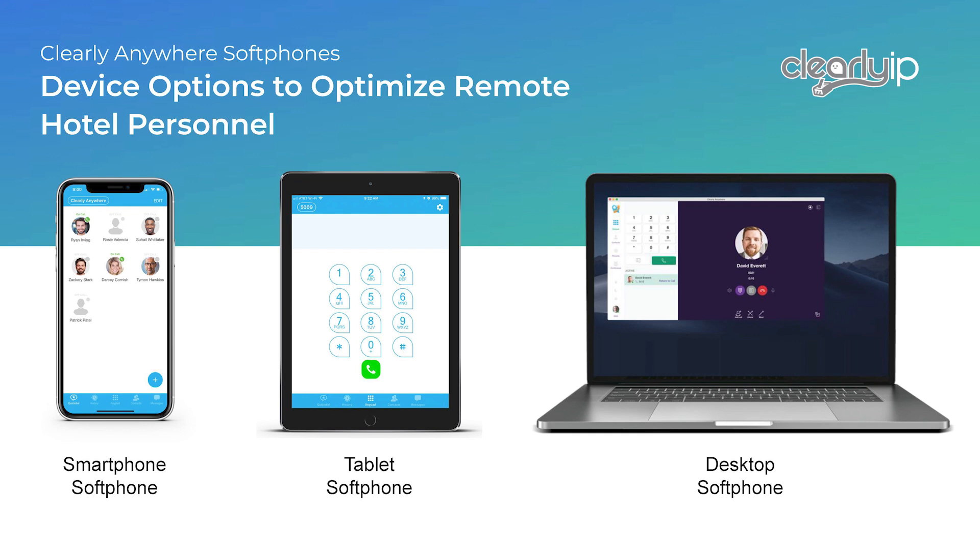Also, if you have other employees in your quick dials, you can easily see if they're on a call or not, and you have that chat interface with SMS. You only need to purchase a Clearly Anywhere license for each mobile app user, and it's a wonderful enhancement to ComExchange and your hotel communication system.